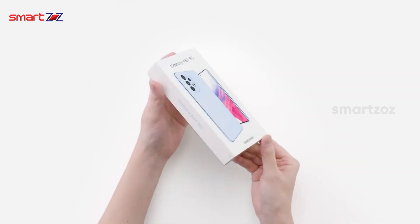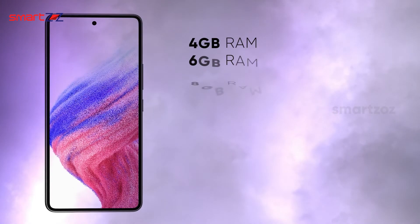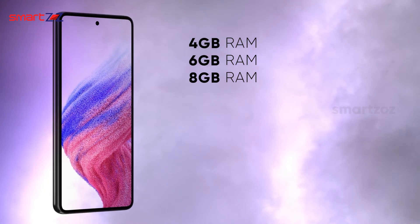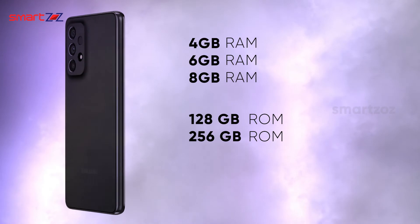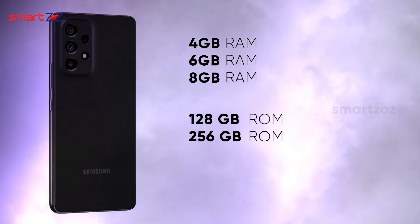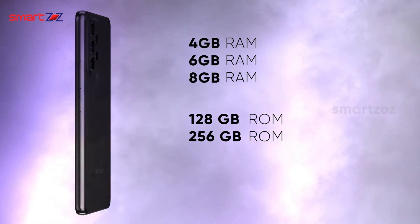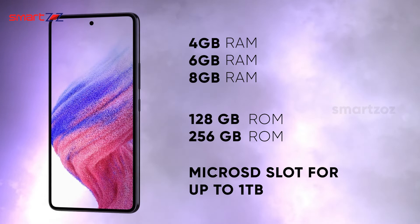RAM and internal storage flexibilities are great to see in the A53. There are 4GB, 6GB, and 8GB RAM variants, with 128GB internal storage across most, and 256GB internal storage for the 8GB RAM variant. The microSD slot supports up to 1TB of expandable storage, which is a big bonus.